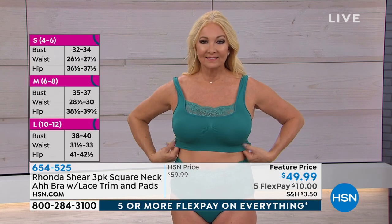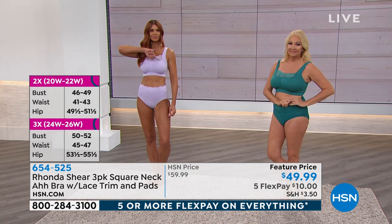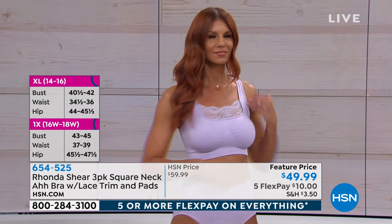This bra is going to conform to your bust — you're not going to conform to it. Regina is a double D and she's wearing a medium and she still has plenty of room. You're not going to spill from underneath this bra. It's not going to dig in the top of your breast tissue. It's not going to ride up in the back like maybe your underwire bra is riding up or your bust is spilling from underneath.